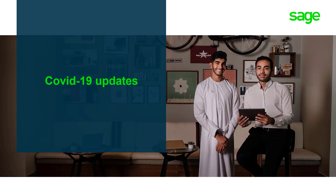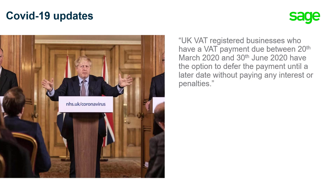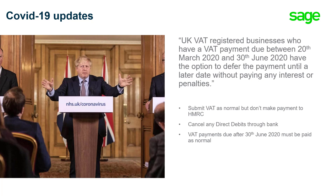We'll now take a look at COVID-19 updates, deferred VAT payments and submission dates. UK VAT registered businesses who have a VAT payment due between 20 March and 30 June 2020 have the option to defer the payment until a later date without paying any interest or penalties. In order to do this, we'd submit VAT as normal but not make a payment to HMRC. It's important to remind clients that they may need to cancel any direct debits directly through their bank in order to stop payments being taken. VAT payments due after 30 June 2020 must be paid as normal. For further information, Ask Sage article 46398 gives further details and links to HMRC.